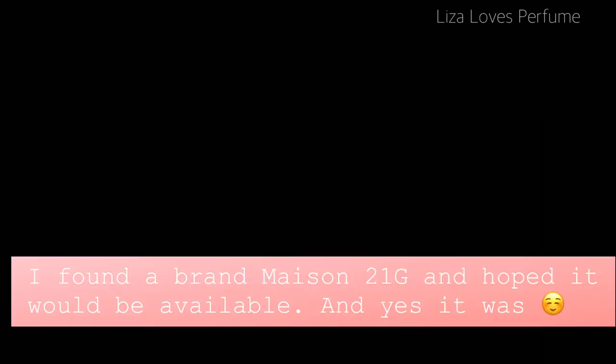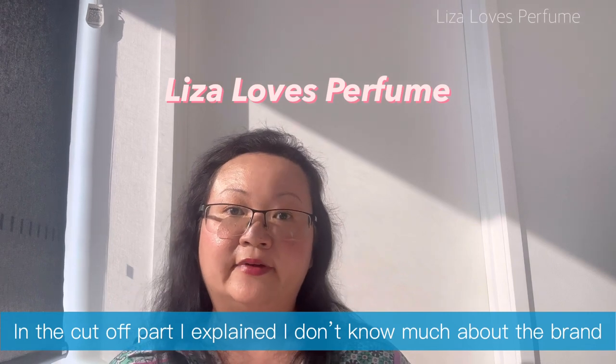Hi everyone, welcome back to Laserless Perfume. I'm talking about Maison 21G — on their website they have a +65 WhatsApp number, which is Singapore's country code, so potentially they're based in Singapore.